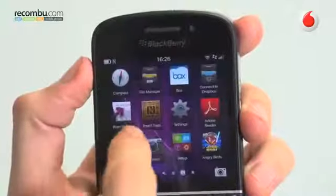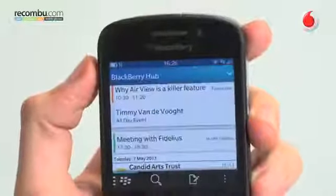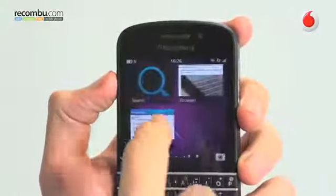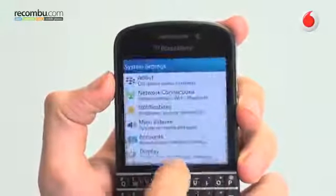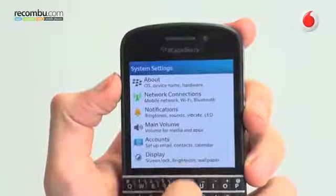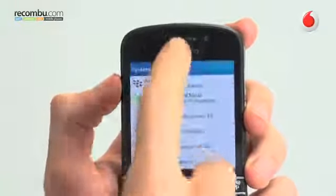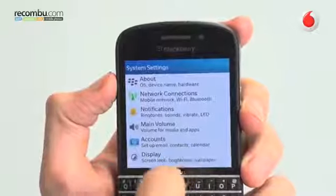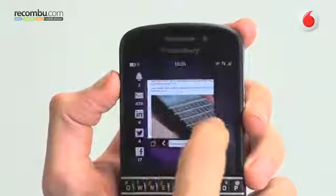Looking at the operating system, this is the first time that we've seen BlackBerry 10 on a traditional BlackBerry form factor. The OS gets exactly what it needs with the QWERTY keyboard — a point of differentiation. The gesture-heavy input works well despite the smaller screen size. Your apps tray, multi-tasking window and BlackBerry Hub are simple enough to thumb through, with the remaining gestures staying comfortable.